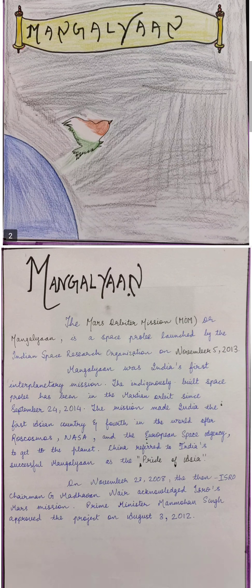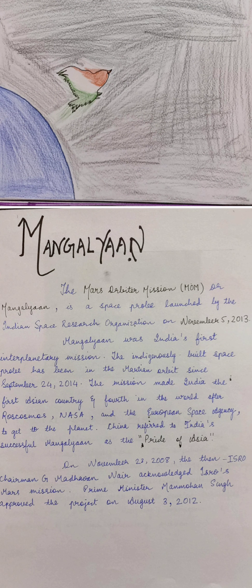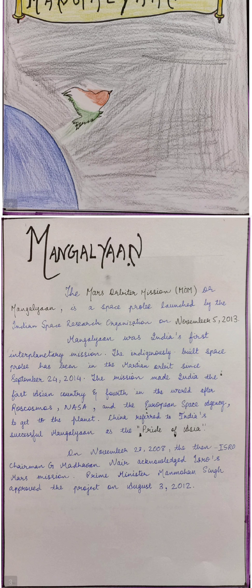We all know what Mangalyaan is. India's Mangalyaan, the Mars Orbiter Mission, was launched on 5th November 2013 by the Indian Space Research Organization, that is ISRO.